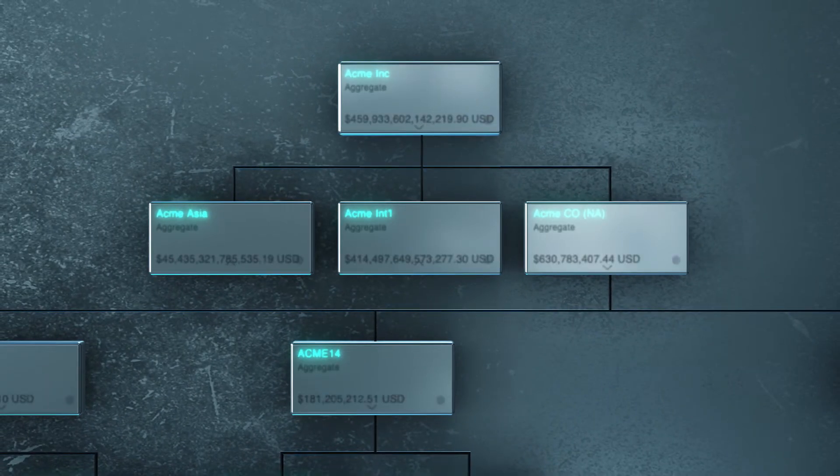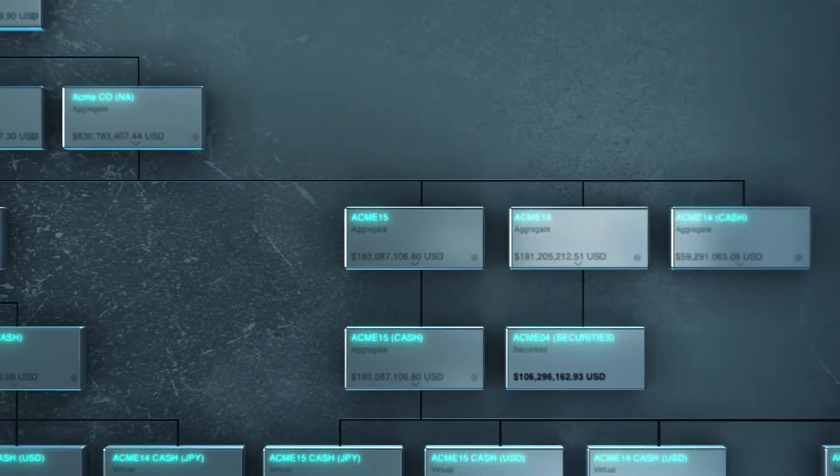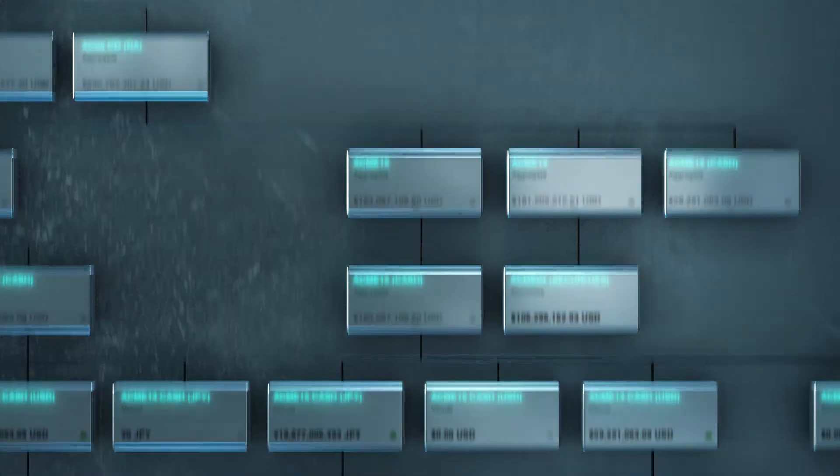The future of liquidity management is here. Create your own virtual account hierarchy and send real-time inter-company transactions.